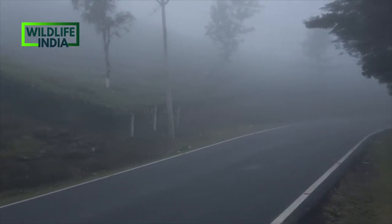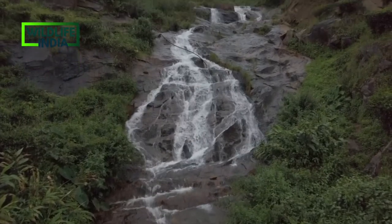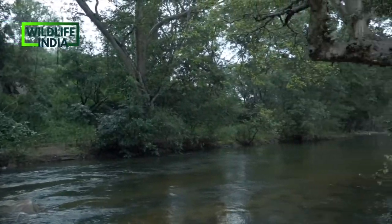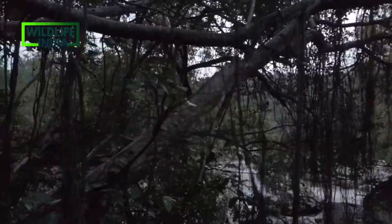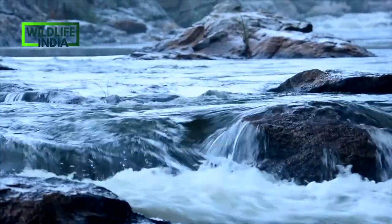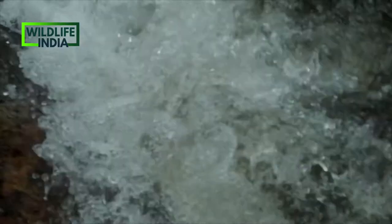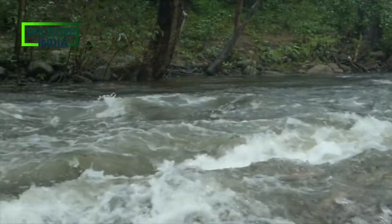Chino Valley Sanctuary is a unique protected area located in the rain-shadow region on the eastern slope of the Western Ghats. The area is a diverse ecosystem, rich in ethnic cultural heritage. Chino has three rivers: Pambal, Koutar, and Chino.